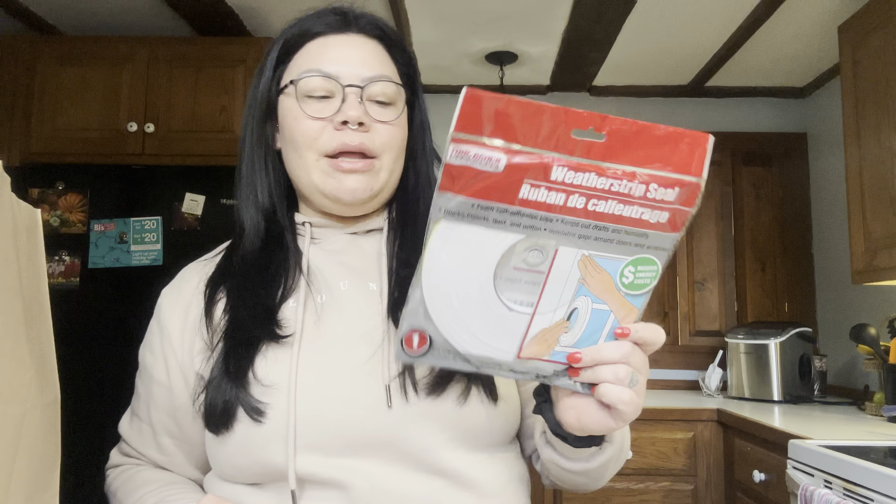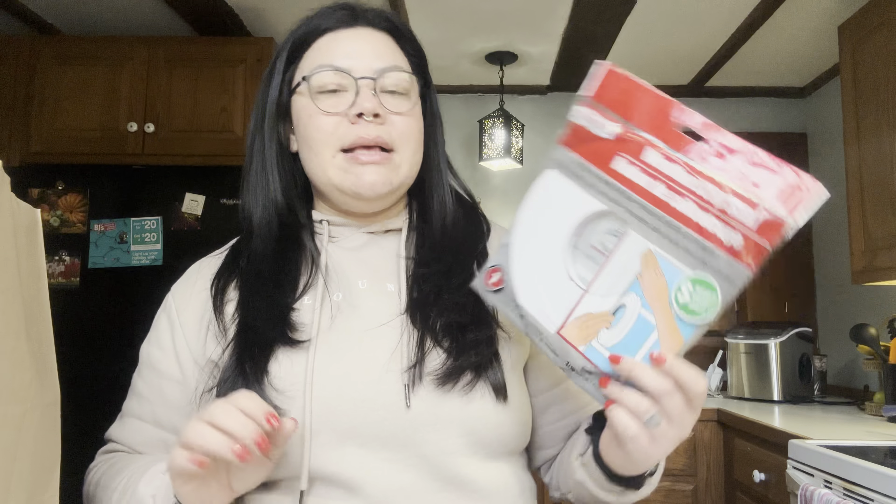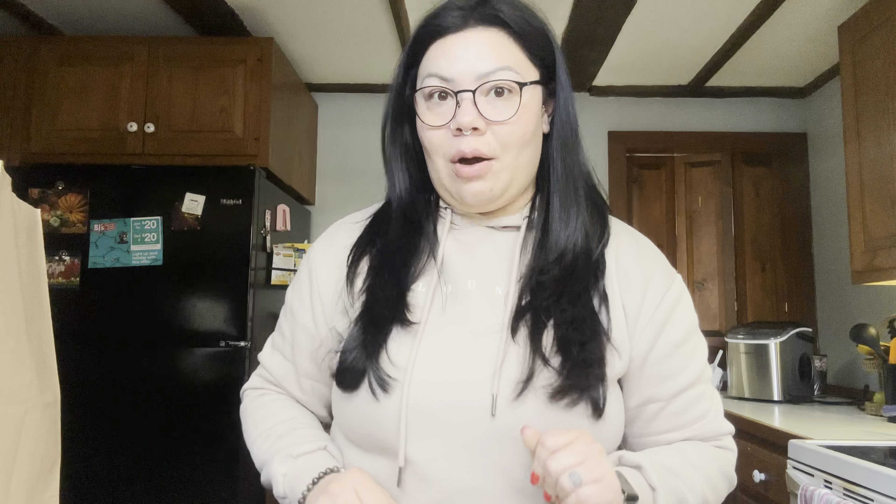I also got some weather strip seal because it's winter and I have an older house that gets drafty. I want to find the spots where I feel a draft coming through. I only got one to try it out first. Last year we did the plastic window film with a hair dryer but I didn't like having all that plastic on my windows — it doesn't look nice. Maybe I can use this for cracks in the door seams or window frames. I'll let you guys know if it works.